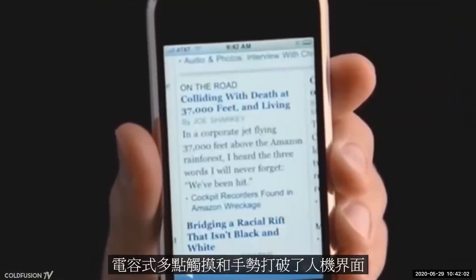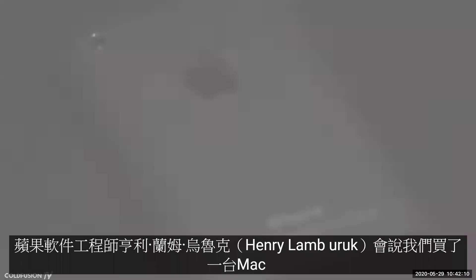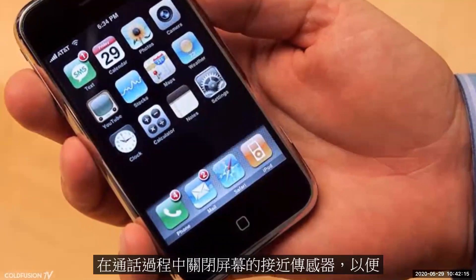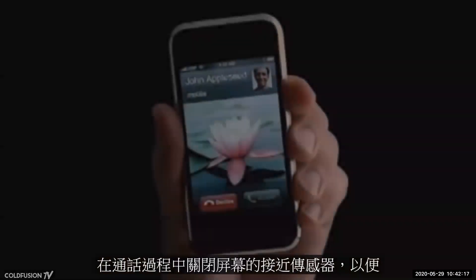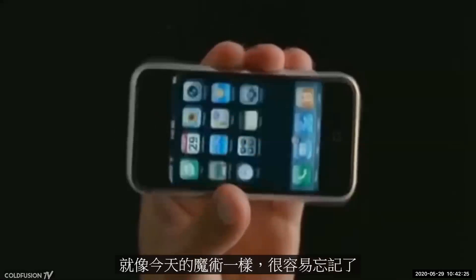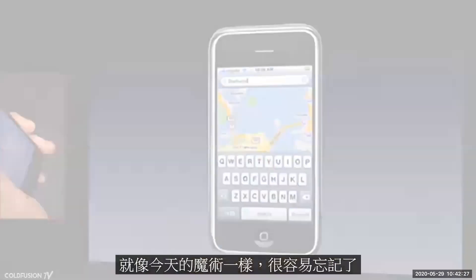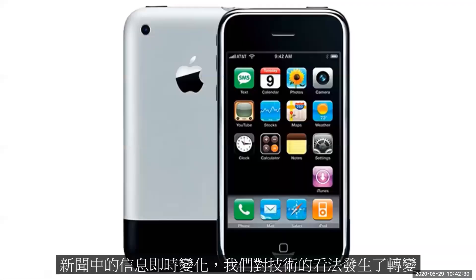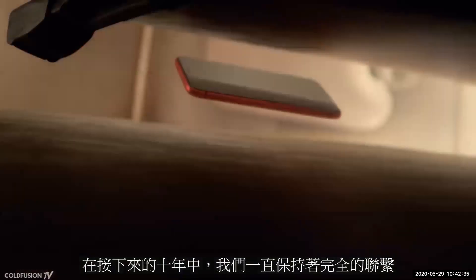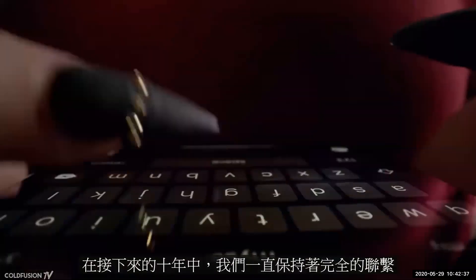Capacitive multi-touch and gestures had broken down the walls of human-computer interaction. The future had arrived — finally, a computer in your pocket. As Apple software engineer Henri Lamiraux would put it: 'We took a Mac and we squished it into a little box.' Other small touches — like a proximity sensor that turned the screen off during a phone call so it didn't touch your face by accident, and an accelerometer that could sense portrait and landscape orientation — made the whole package feel like magic. What followed the iPhone was a complete shift in how we thought about technology. Information and news became instant; we became totally connected all the time.